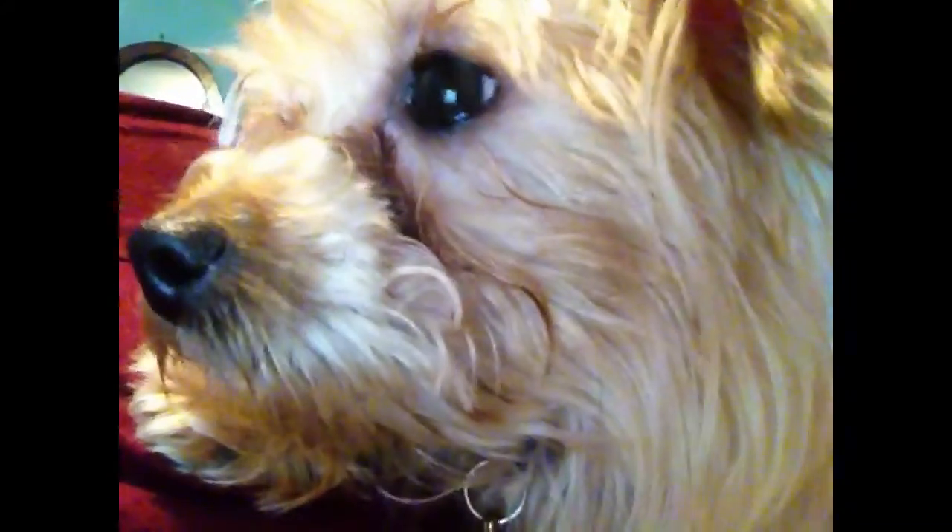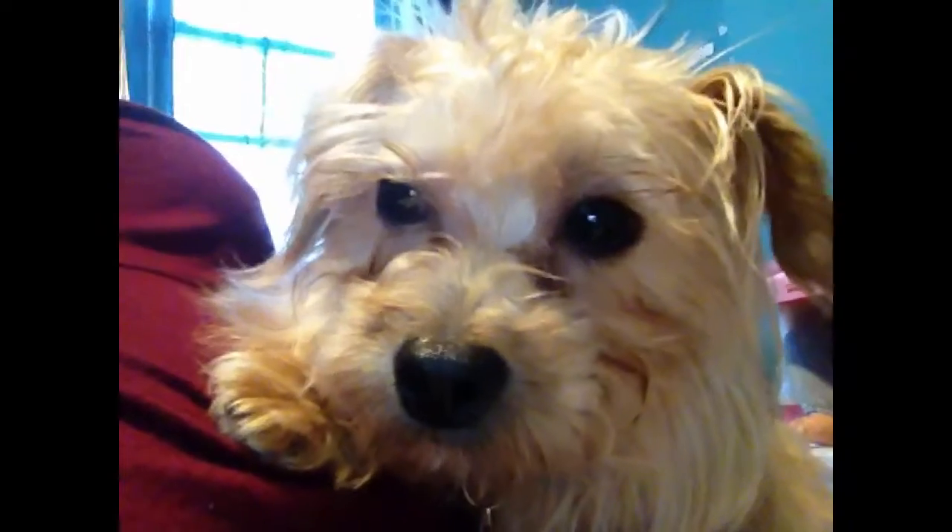This is Benji. Say hi to the camera. He is a Yorkie poo and he is 11 months old — he's going to be one on June 16th. He's actually paying attention to me, like 'What are you doing, Mom?' And I know his eyes look yucky but I have to clean that today. He is so cute.